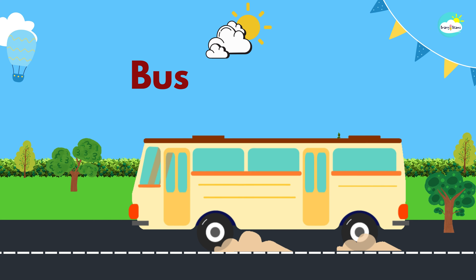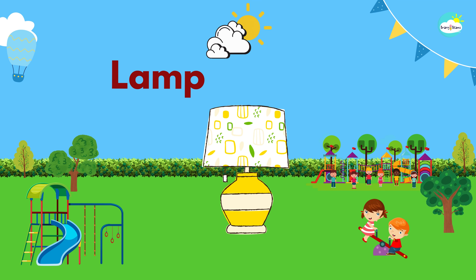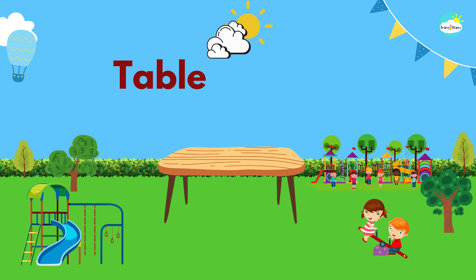Bus. This is a bus. Lamp. This is a lamp. Table. This is a table.